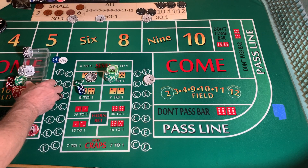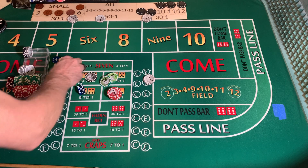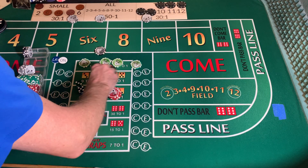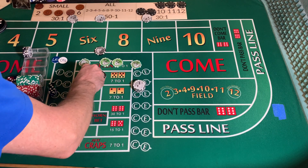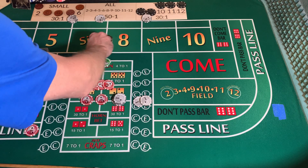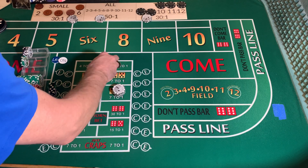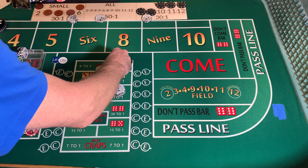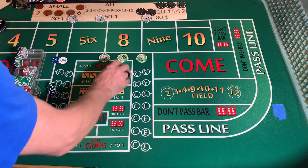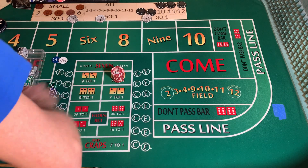We're going to replenish our chip rack. We have a profit right now of over $200 — $267. We're going to take $150 of that and put it in the rack. We've made our goal. We're going to take $100 and tell the dealer to put us up $96 across.